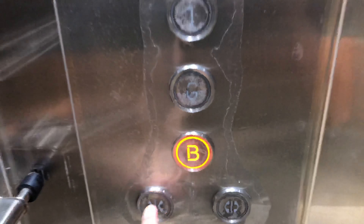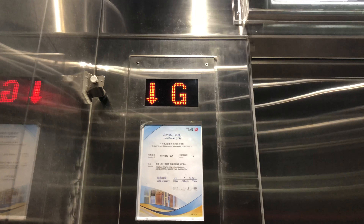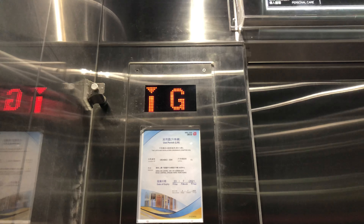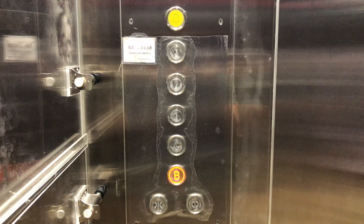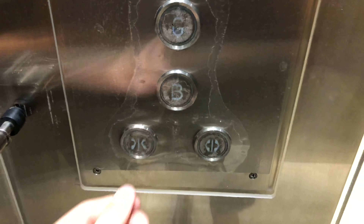Pretty nice modernized elevator cab. Go to B and watch the indicator. Here we are at B and these are the brand new Step EB960 buttons. Go to 3 and watch the indicator again.